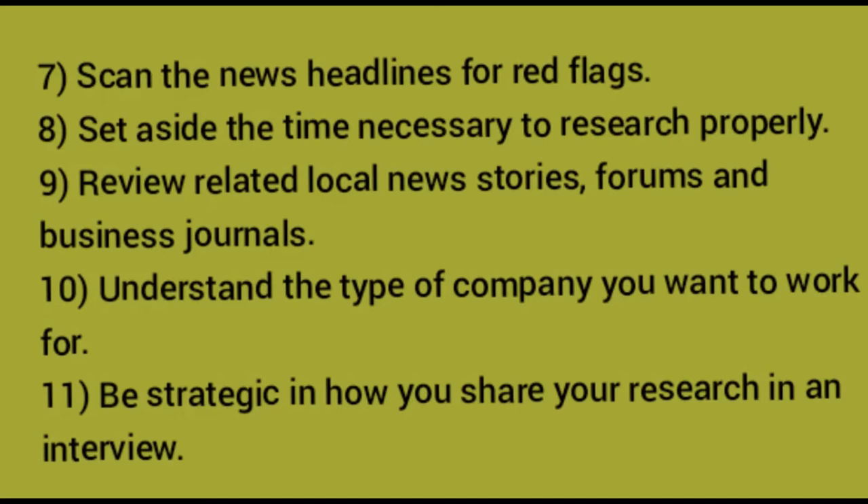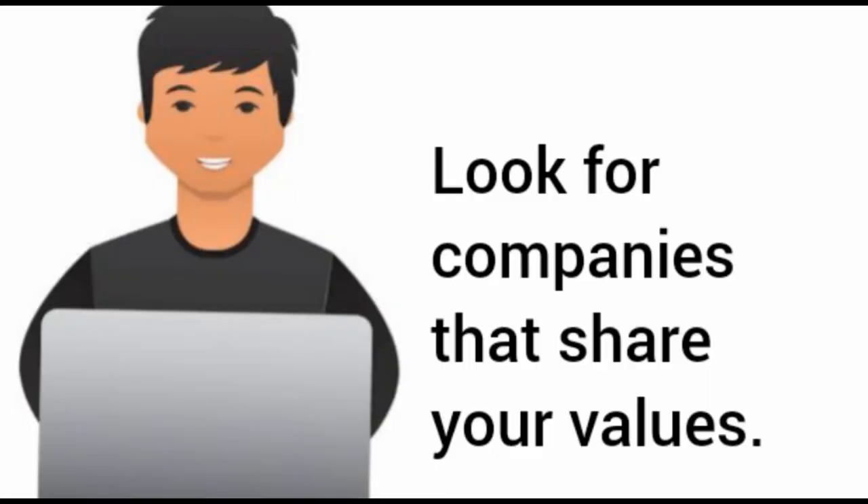Here is how to research a company: look for companies that share your values, research employee benefits, learn about the company's business operations, research the company's leadership, expand your research to news and recent events, ask your network for opinions, scan headlines for red flags, set aside time to research properly, review related local news and journals, understand the type of company you want to work for, and be strategic in how you share your research in an interview.